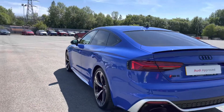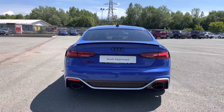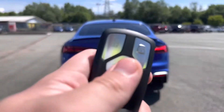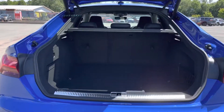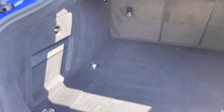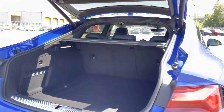Moving round to the back of this RS5 you can see the RS styling continues with the RS rear diffuser which looks absolutely superb, and this model has dynamic rear indicators making you stand out on the road even more. The boot easily opens by double tapping the middle button on the key — perfect for when you have your hands full. As you can see this is a large boot with 465 litres of capacity, plenty of space for your shopping, suitcases or perhaps even golf clubs, making this car practical alongside its supercar-like performance.